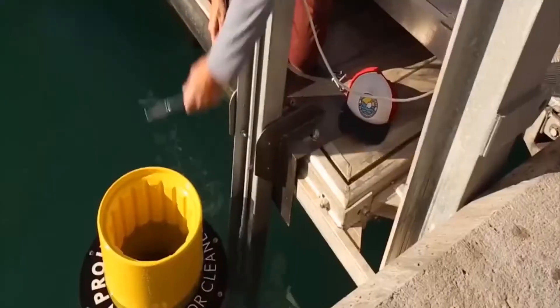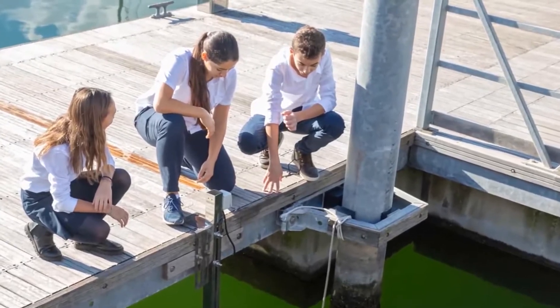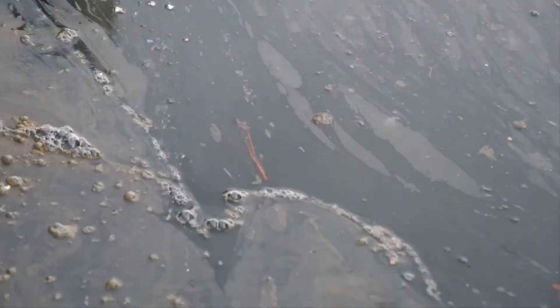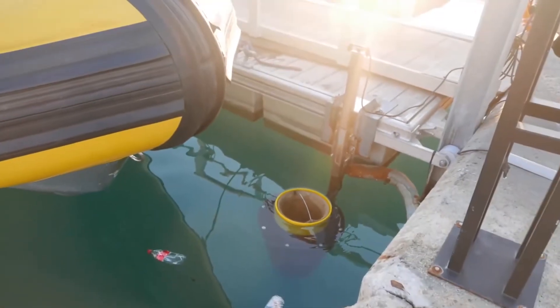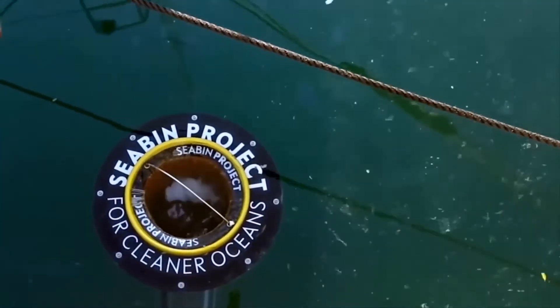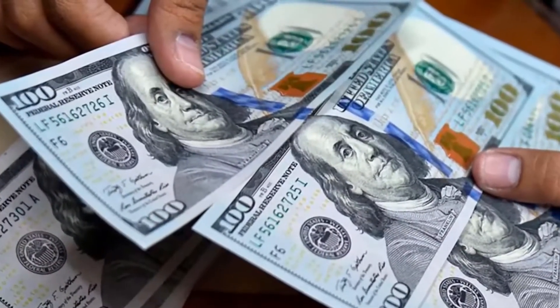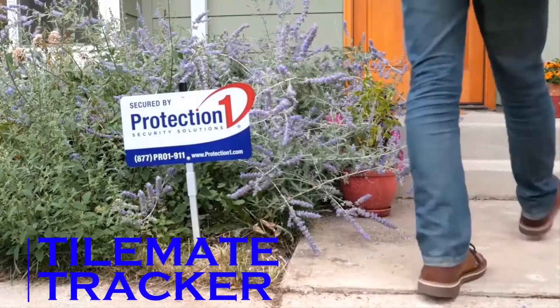Thanks to the working pump, water enters the device where it gets filtered and then goes into the reservoir. The designers stated that they have a prototype but need extra funds for mass production, and have organized a crowdfunding campaign. You can buy this device for $3,825.